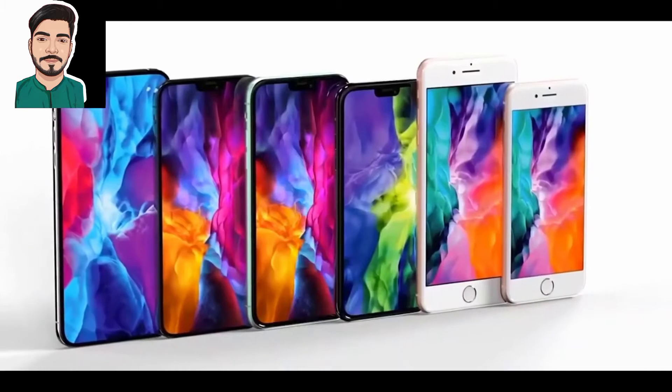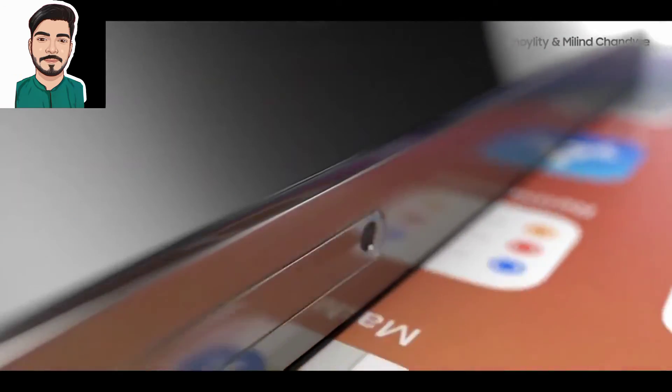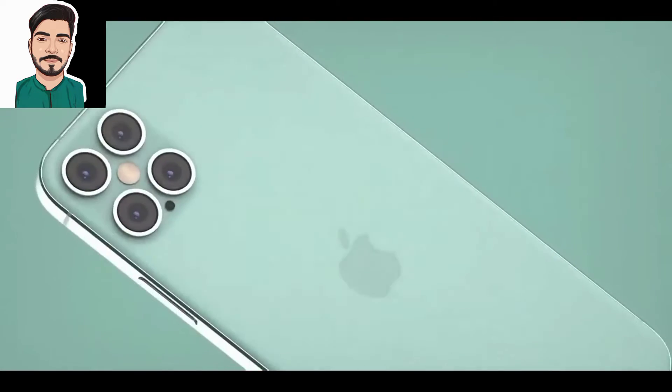However, Apple may take some time to decide whether it's feasible to go for a technology that's already available on many Android phones nowadays. Interestingly, a USB Type-C design and the Touch ID integrated power button are both already available on recent iPad models.